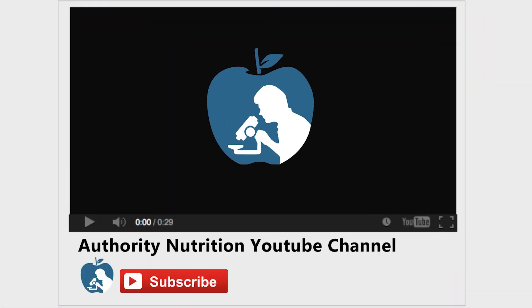Thanks for watching. Make sure to give this video a thumbs up if you found it informative, and don't forget to subscribe to Healthline's Authority Nutrition YouTube channel by clicking the red subscribe button below the video. I'll see you next time.